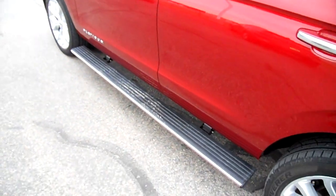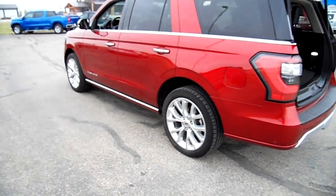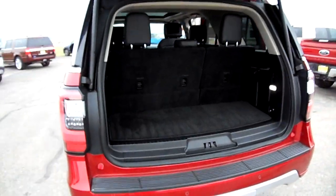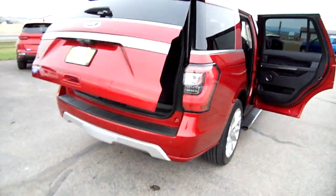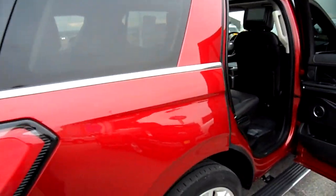Power windows, power folding mirrors, power folding running boards — look at that, it's slick. Of course all the great Ford features like the kick-to-open tailgate as well as a power tailgate, which we're showing you here. This is just an all-around perfect family vehicle.